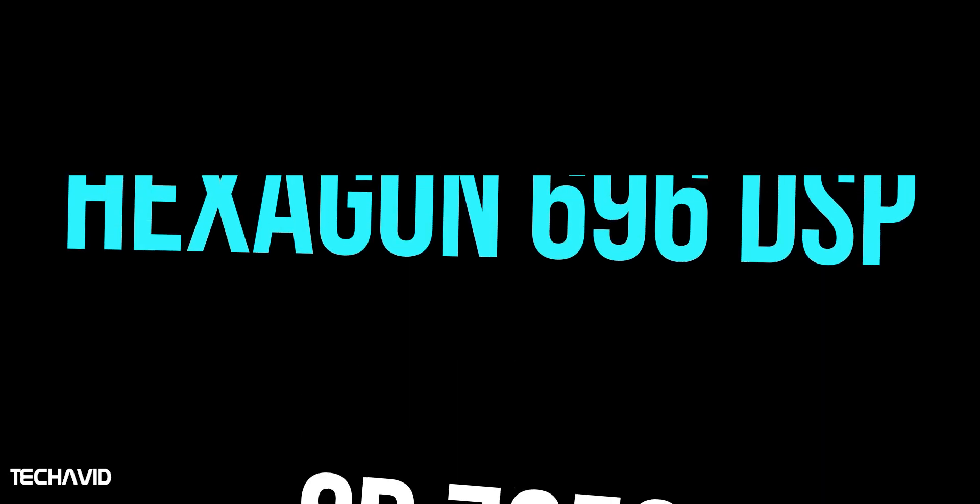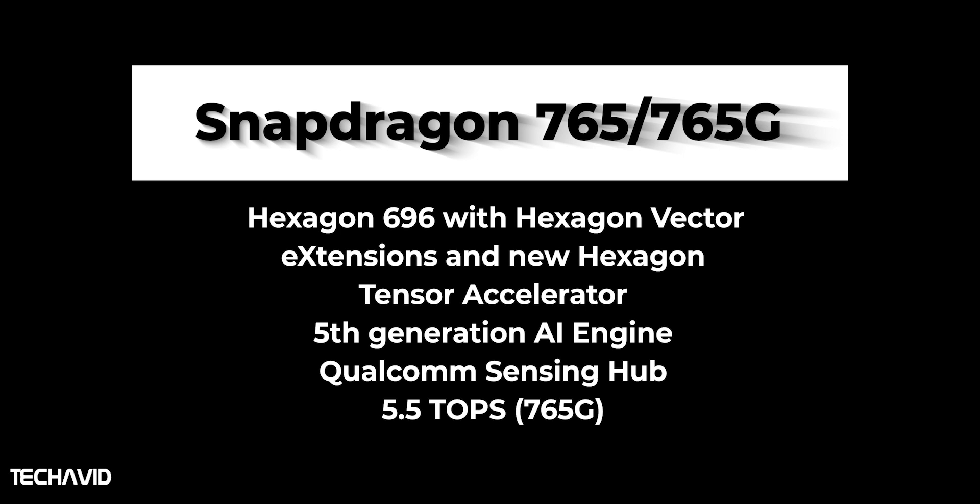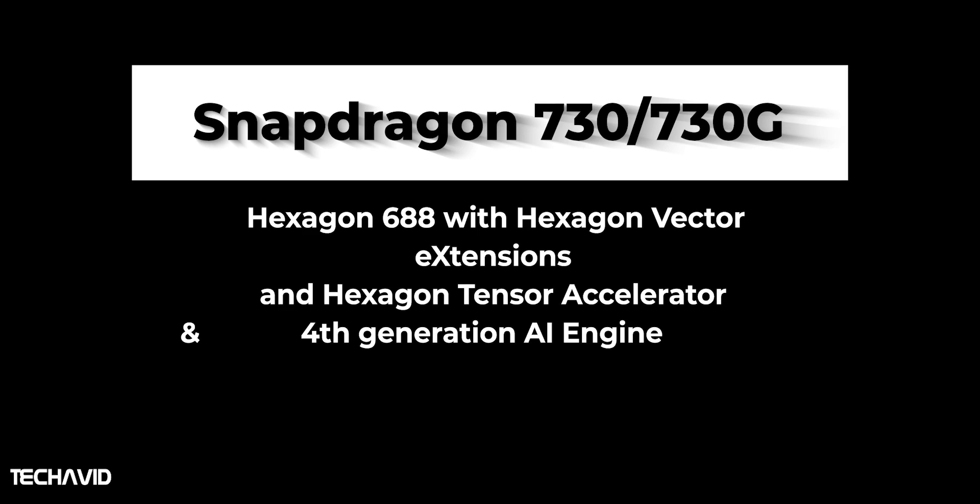The new Snapdragon 765 chipset features the Hexagon 696 DSP, upgrading from the Hexagon 688 on the Snapdragon 730G. The fifth-generation AI engine on Snapdragon 765G offers 5.5 TOPS — tera operations per second — across all processes on the chipset, including CPU, GPU, HVX and Tensor. A discrete component called the Qualcomm Sensing Hub has also been announced to help voice assistants work better in busy environments. Qualcomm doubled the AI performance on the Snapdragon 730 vs 710 by introducing their fourth-generation AI engine, adding more ALUs in the GPU, improving dot product instruction performance in the CPU and adding their Hexagon Tensor Accelerator, but it does not stand a chance against the Snapdragon 765G.